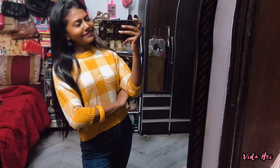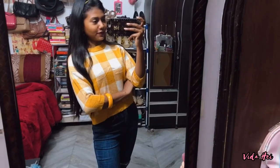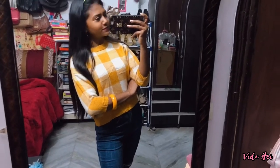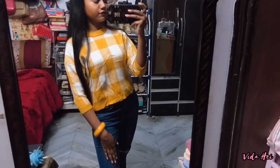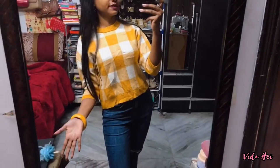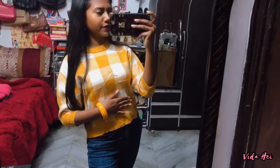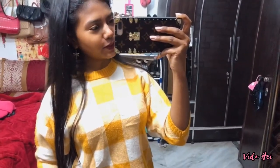Hi guys, welcome to my channel! I am Vida and I'm back again with a new video. Today I'm going to be showing you the latest tops I bought from Solution Market — tops and jeans outfits. It's going to be four outfits and all of them are from Solution Market. My tops are new, I just bought them, and my jeans are a bit old. Let's get started!